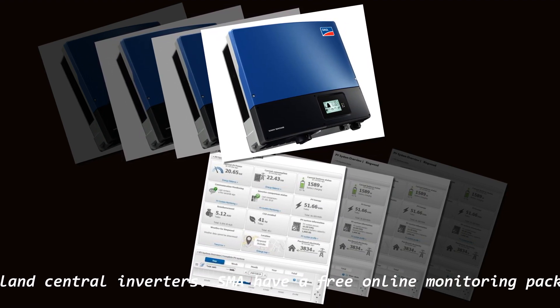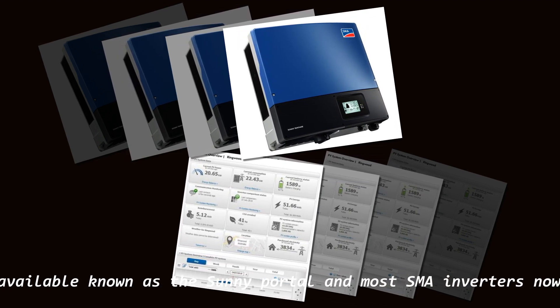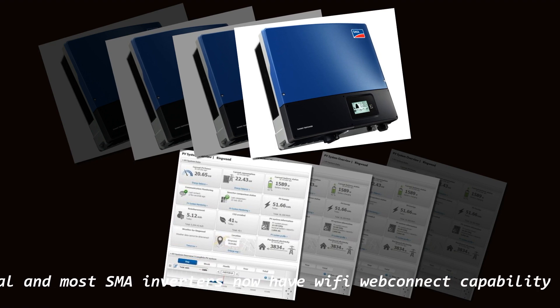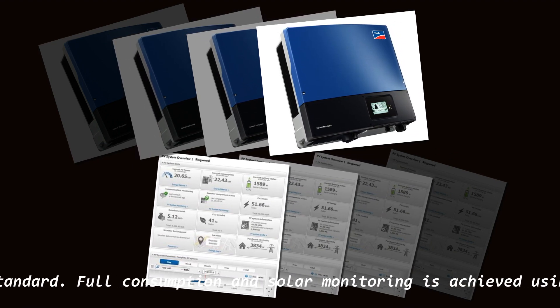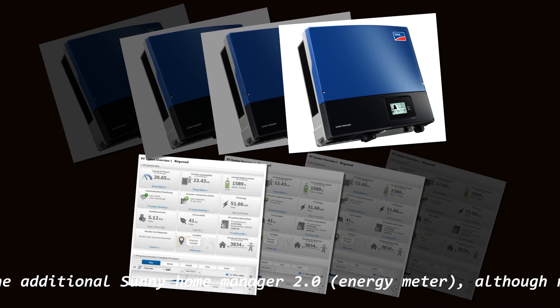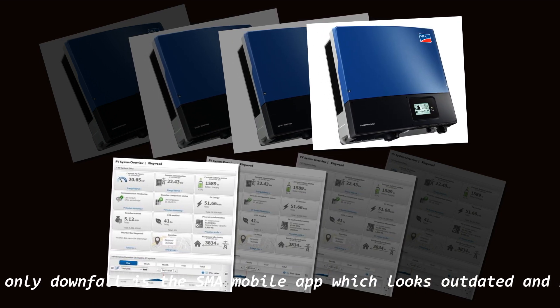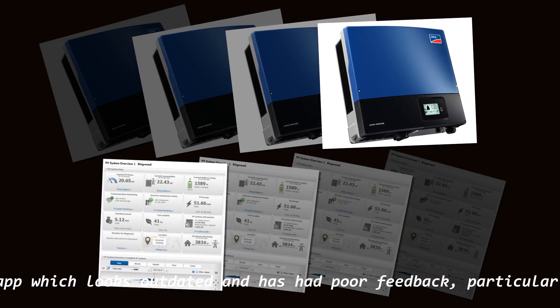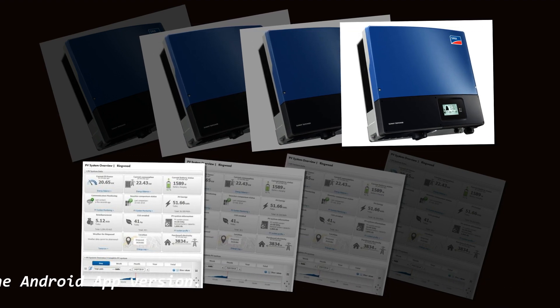SMA has a free online monitoring package available known as the Sunny Portal, and most SMA inverters now have Wi-Fi Web Connect capability as standard. Full consumption and solar monitoring is achieved using the additional Sunny Home Manager 2.0 energy meter, although it is rather expensive. The only downfall is the SMA mobile app, which looks outdated and has had poor feedback, particularly the Android version.